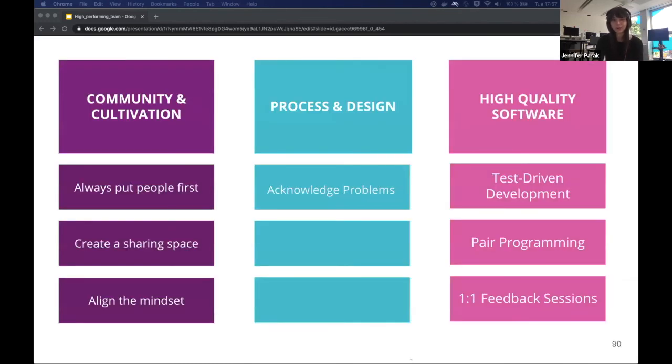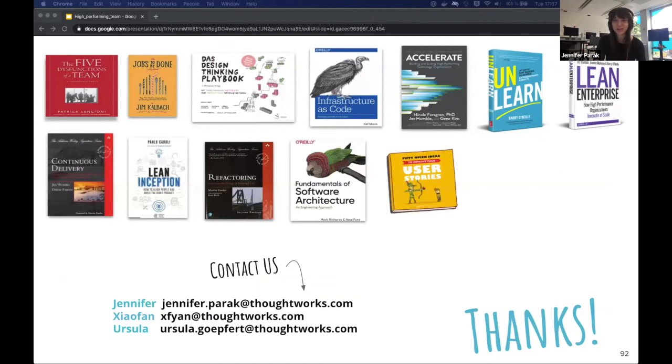To conclude: research and our stories have shown us that community is the basis of a high-performing team. We created a process that helps us handle a large amount of chaos, and we implemented delivery principles to focus on high quality software. There is no blueprint for a high-performing team, and the things that work for us might not work for you. But we really hope we inspired you with our stories to reflect on your own community, process, and delivery practice. Thanks so much for joining our talk — please feel free to contact us if you have any further questions or feedback.